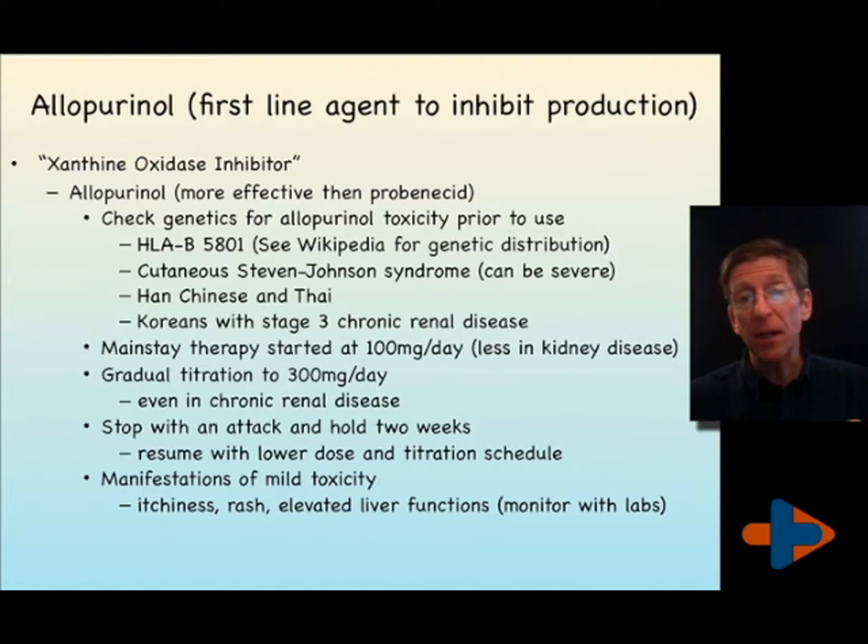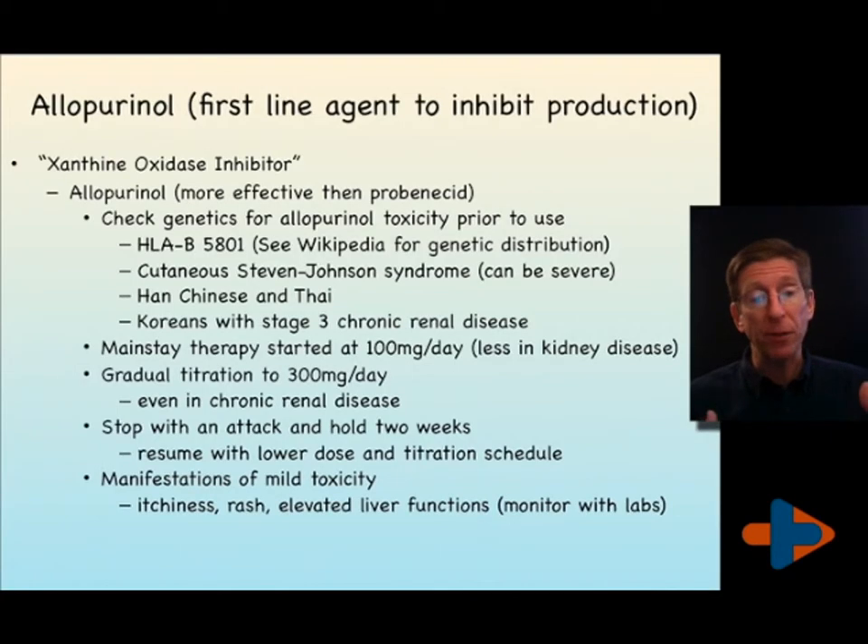Koreans with stage 3 chronic renal disease should also be checked for this marker. In the event that you have an attack, we do not want to be giving allopurinol — we start it when you're not having an attack. If you're on allopurinol and have an attack, stop taking it, hold for two weeks, and resume it after the attack.